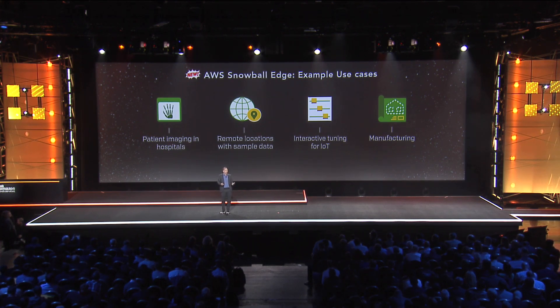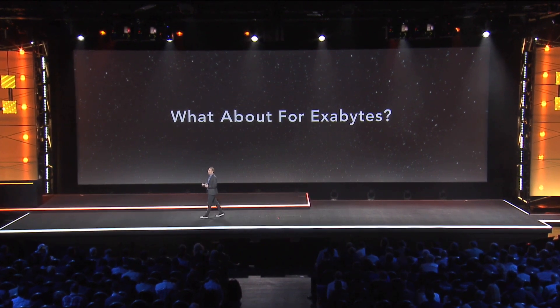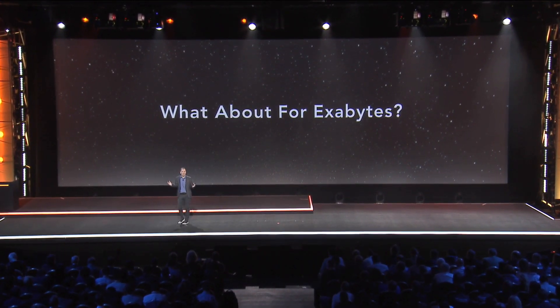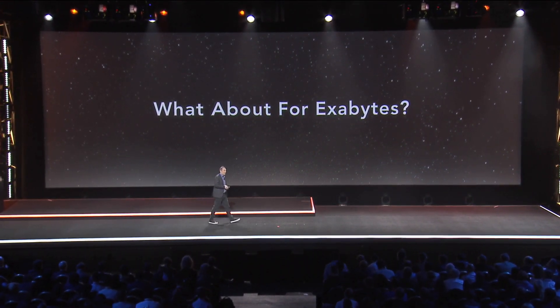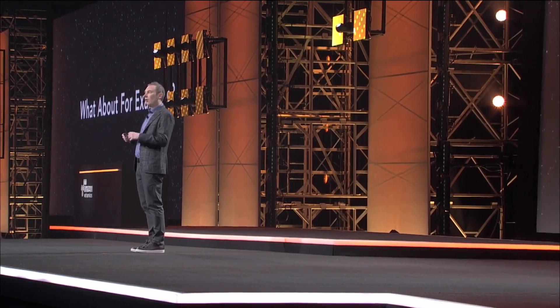A number of our customers said, well, this is great if I have hundreds of petabytes or dozens of petabytes. What about if I have exabytes of data? We have a lot of customers who have exabytes of data. When we started AWS, the notion of an exabyte of data just seemed completely out there. Today, an exabyte of data is a lot more commonplace. You'd be surprised how many companies — large enterprises and successful startups — given the way they collect data, have exabytes of data.